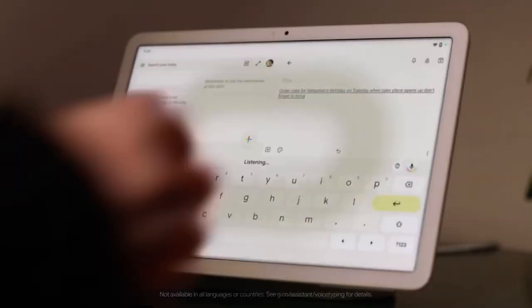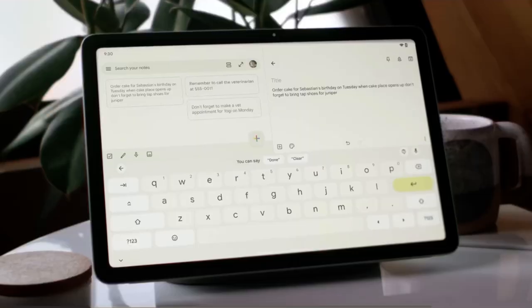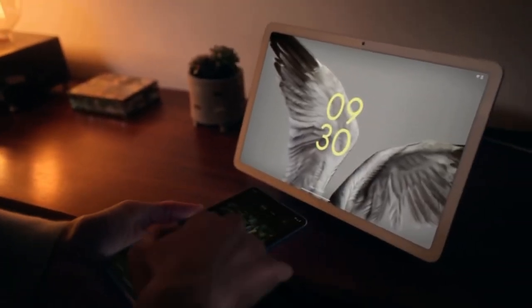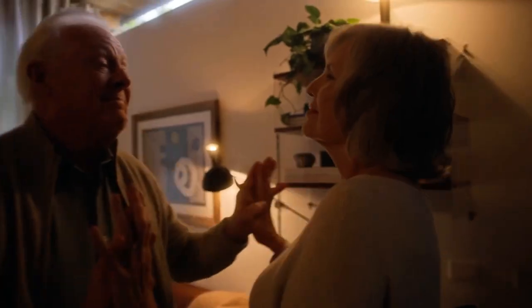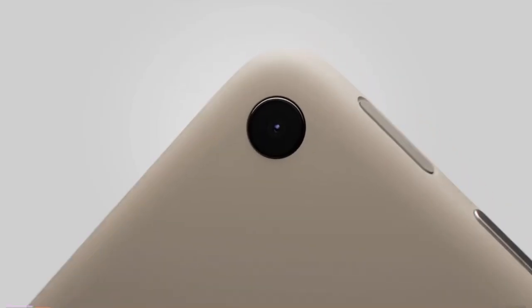With enhanced speech recognition, the Google Pixel Tablet understands you. So you can dictate notes, email, whatever. Or tap to cast music and videos from your phone to your tablet with built-in Chromecast. Docked, undocked. Useful always.